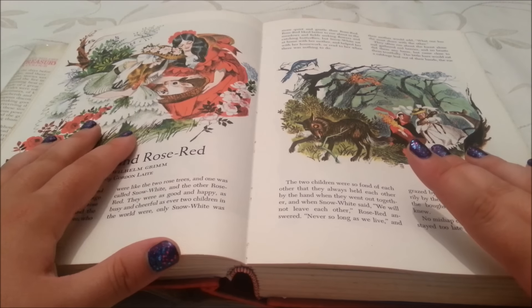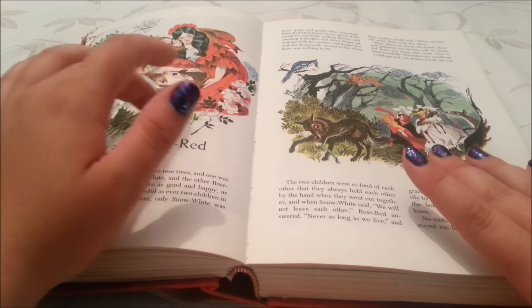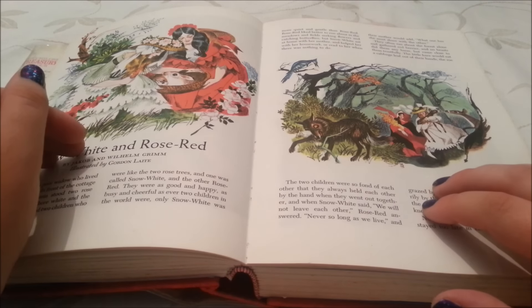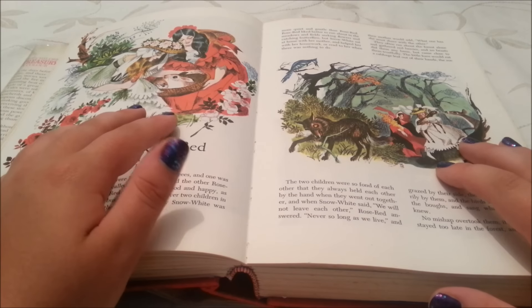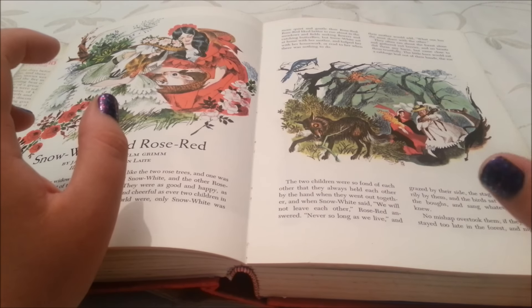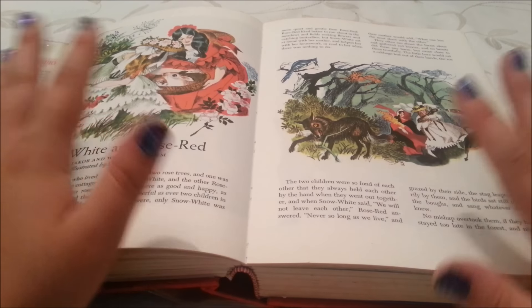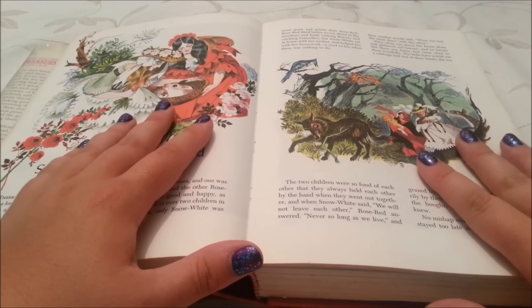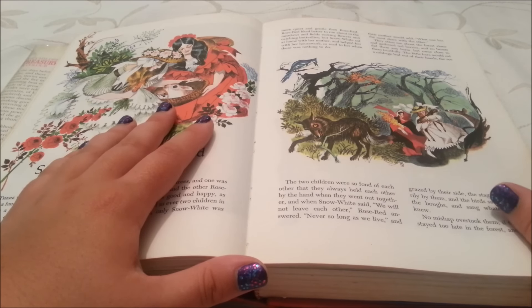One of which bore white and the other red roses. She had two children who were like the two rose trees, and one was called Snow White and the other Rose Red. They were as good and happy, as busy and cheerful as ever two children in the world were — only Snow White was more quiet and gentle than Rose Red. Rose Red liked better to run about in the meadows and fields seeking flowers and catching butterflies, but Snow White sat at home with her mother and helped her with her housework. The two children were so fond of each other that they always held each other, and when Snow White said 'we will not leave each other,' Rose Red answered 'never so long as we live.'